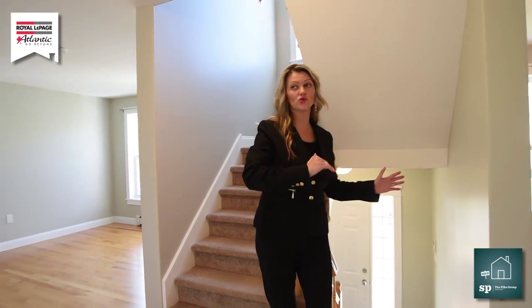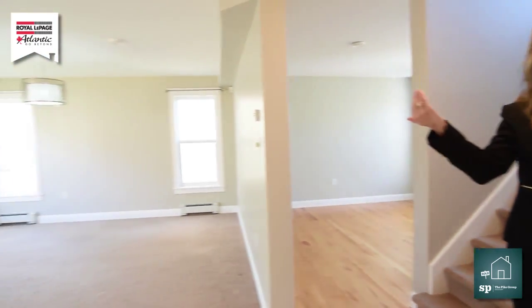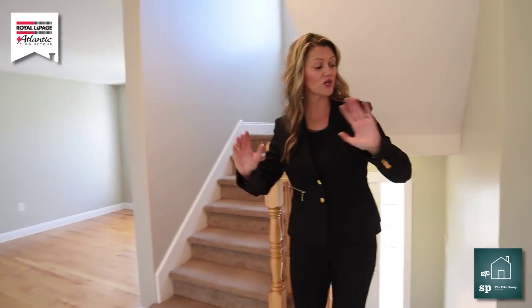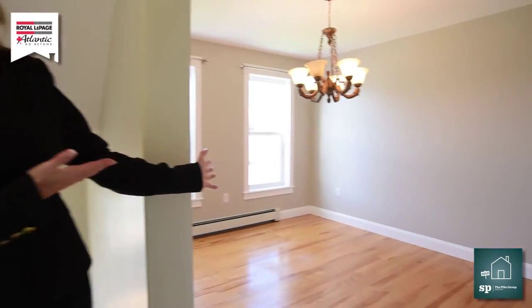As you come up the stairs, you are going to be greeted with this beautiful open concept, which we'll show in more detail in a second. But as we come up the stairs to the left, we have our formal dining room.